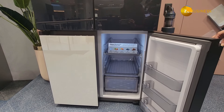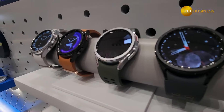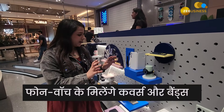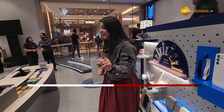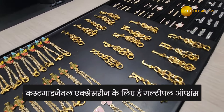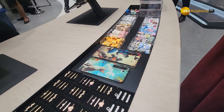This is also a customizable zone where you can personalize your smartwatch and add accessories. All accessories available are trending and matched according to your phone.